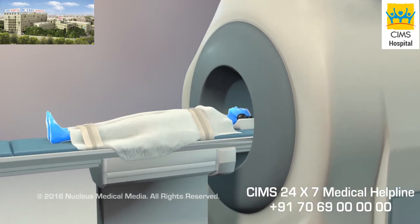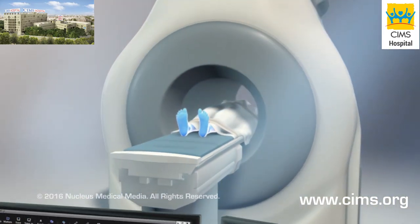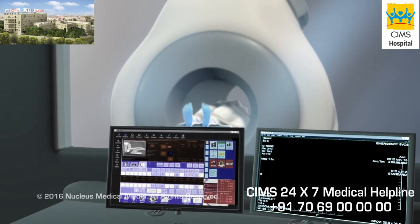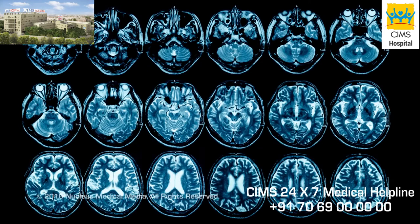Magnetic Resonance Imaging, commonly known as MRI, helps doctors find, watch, and treat medical problems. MRI uses very strong magnets, radio waves, and a computer to make pictures of the inside of the body. MRI pictures are more detailed than those made with other methods.